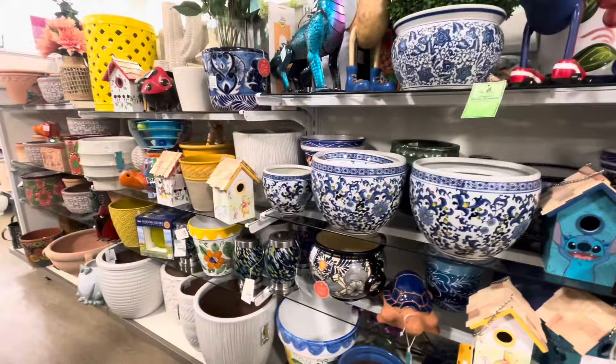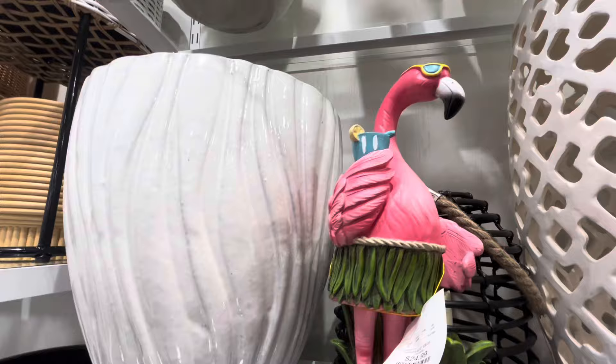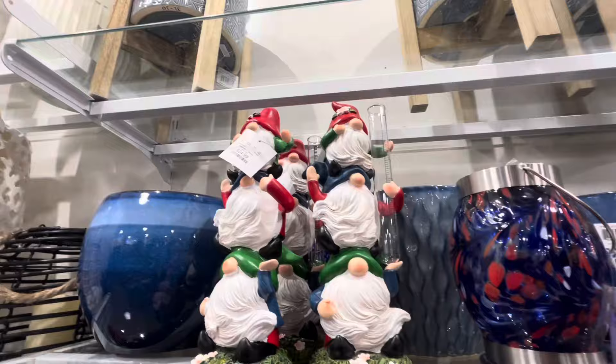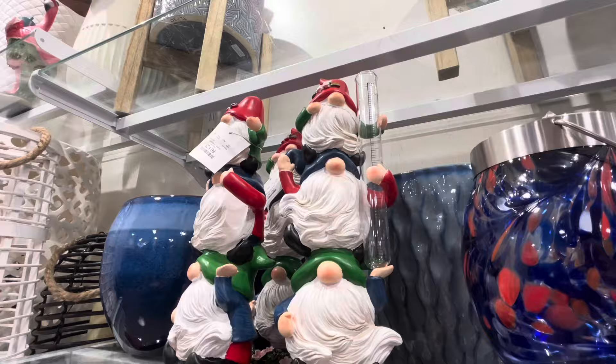They have a cute flamingo for $25 — he's drinking like a martini or lemonade, cute for summer. They also have gnomes in red, white, and blue for $25 — good for 4th of July. I'm not sure why they're holding a beaker; let me know in the comments if you know!